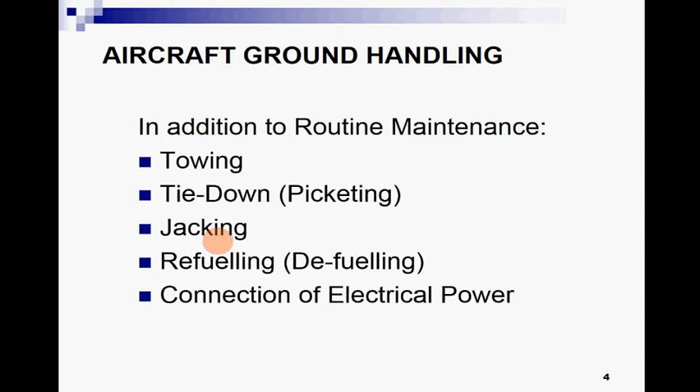Jacking is a process in which, by the help of jacks, we lift up the aircraft and perform certain kinds of tests or operations. Refueling is necessary for the operation of an aircraft, and at the same time sometimes we need defueling as well. Refueling means replenishing the aircraft with fuel.